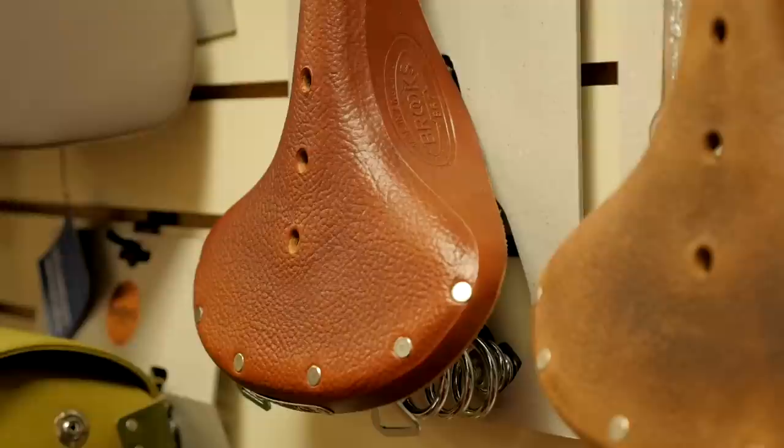What's your best seller? Our best seller is our B67 model. It is a wider saddle and it is sprung, so it's really comfortable. We're kind of all about comfort here at the shop.